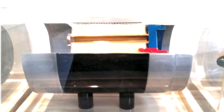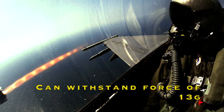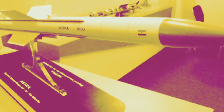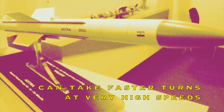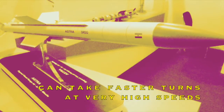Fourth, in terms of maneuverability, the Astra missile can withstand a force of 13 G. Most aircraft or missiles can withstand forces from 9 G to 11 G. This means the Astra can take faster turns, and ups and downs at very high speed — the highest G-force tolerance ever developed in any missile.